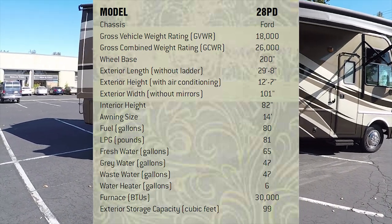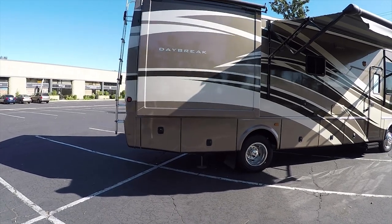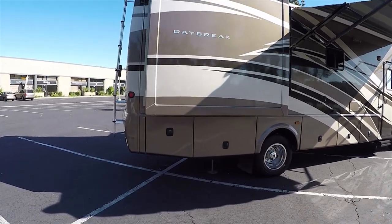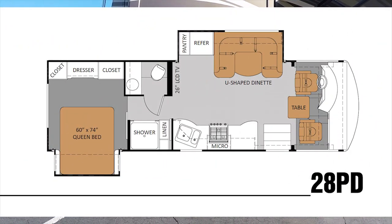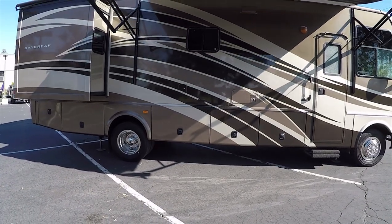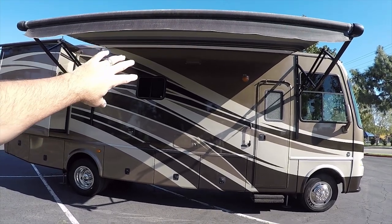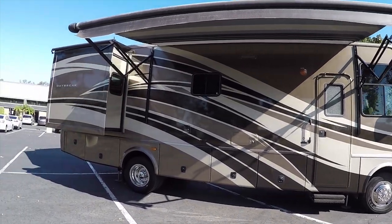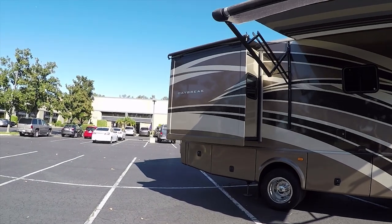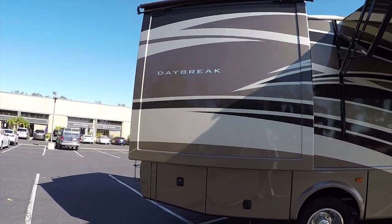Thor Motorcoach is a joint company formed from two companies. It was Damon Motorcoach and 4Winds. The 4Winds and Damon merged and became Thor Motorcoach, but this one was designed on the Damon side, which is the more high-end of the product line. The 4Winds were the cheaper stuff, so this is a really nice motorhome.